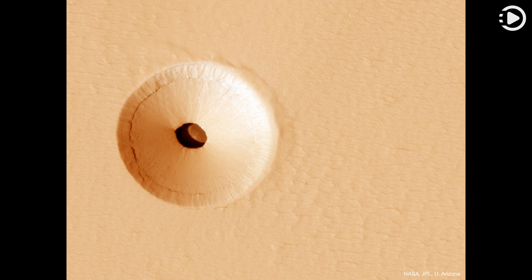Holes such as this are of particular interest because their interior caves are relatively protected from the harsh surface of Mars, making them relatively good candidates to contain Martian life.